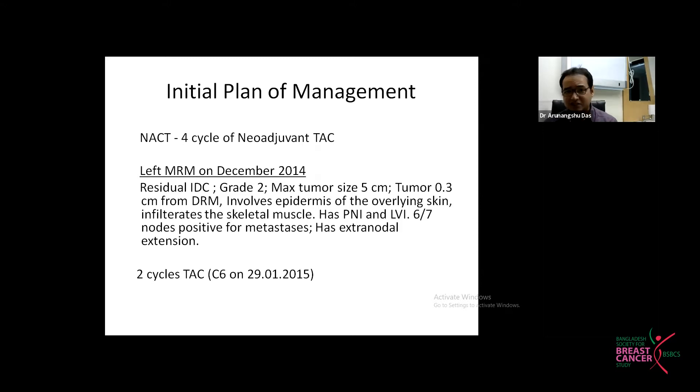The plan was TAC-based chemotherapy neoadjuvant, 4 cycles, followed by left modified radical mastectomy with axillary clearance in December 2014. The surgical findings showed residual disease, grade 2, tumor size 5 centimeters, with skin involvement and skeletal muscle involvement. PNI and LVI were both present, 6 nodes positive out of 7 removed, and there was extranodal extension.